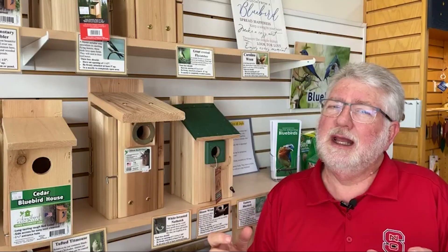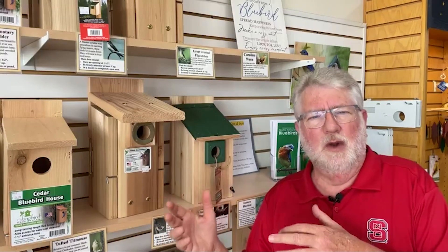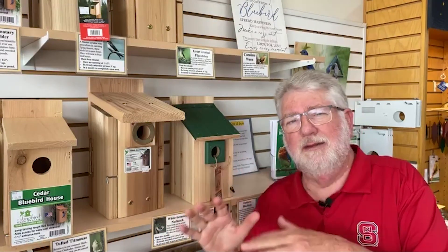So that's the question we've been getting a lot lately — what bluebird landlords especially need to do with their boxes this time of year. The last nesting: leave the nesting material in there until around February.